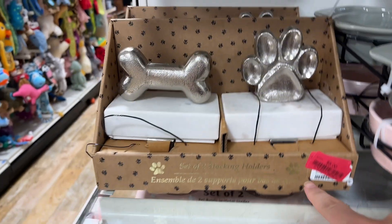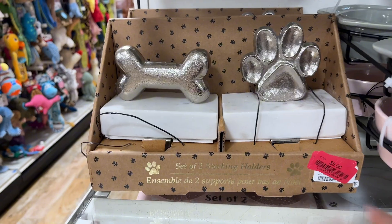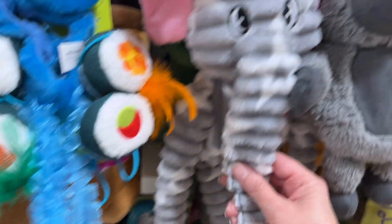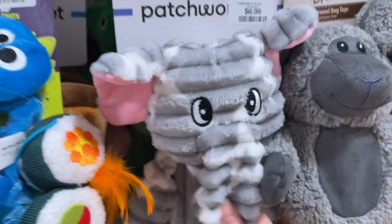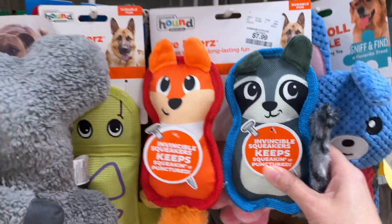Set of two stocking holders — it's a little early for stocking holders, but they're cute, only $5.00. So it's a good time to buy them because it's a really good deal. Got some cute pet toys — Crunchy Elephant for $6.99, crinkly. We have these two toys together for $7.99.